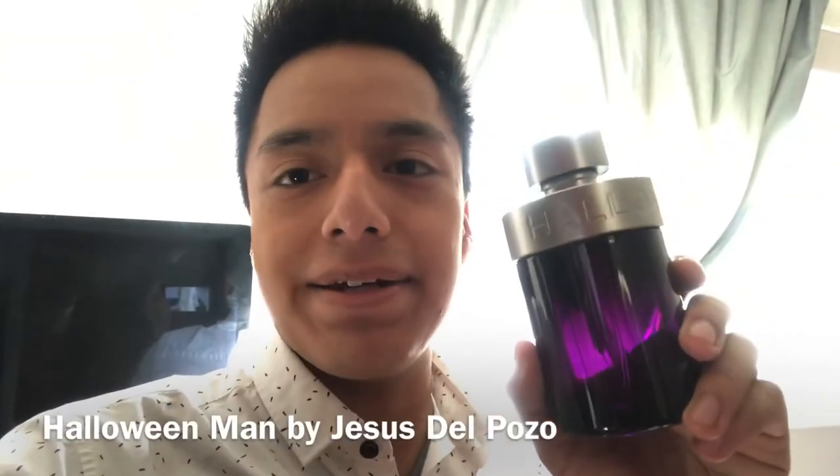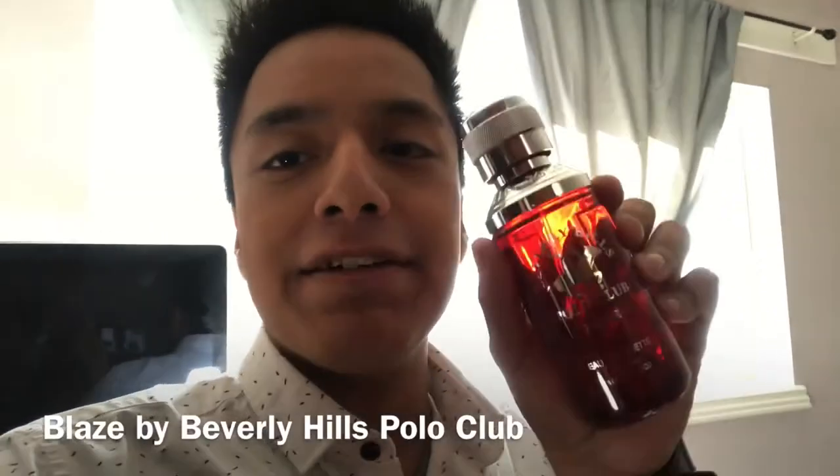Another scent I like to wear when I go out is Halloween Man — a very good clone of Paco Rabanne 1 Million, it's a lot cheaper and a lot more wearable. Versace Eros — a very good party scent that's gonna be on my wear list for a very long time. Next up is a very good copy of Spice Bomb, and that is Beverly Hills Polo Blaze.